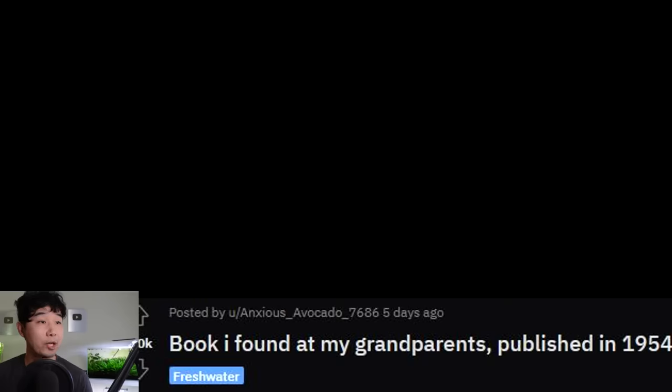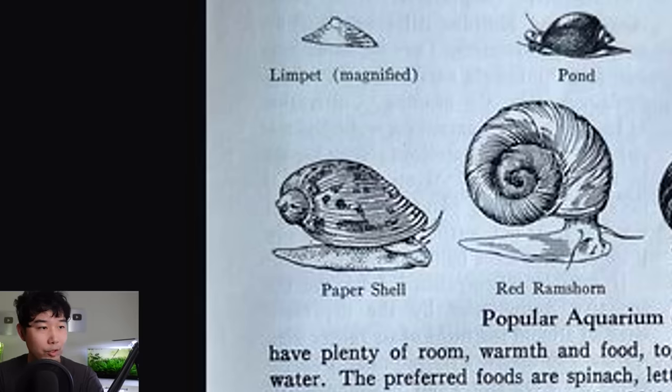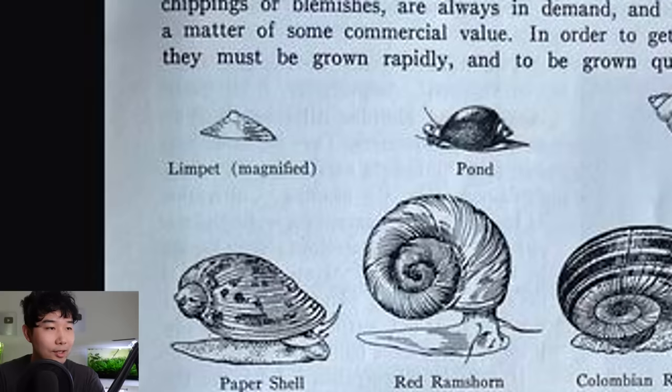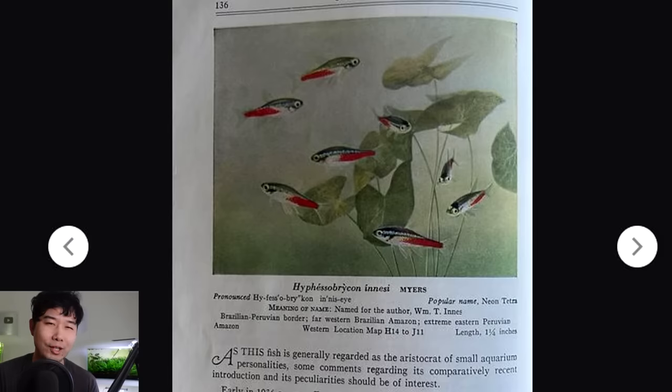I found a book at my grandparents' published in 1954 — I didn't even know they published books back then. Look at the harlequin rasboras swimming in what I can only describe as hornwort. Look at the leatherback binding though — that's crazy. Do they even still make leatherbacks besides bibles? This is already a 5 out of 5 book. What is a paper shell? Never heard of that one. Is that a pond snail? Red ram's horn, Colombian ram's horn, Australian red — no that's a pond snail. Limpet magnified — yo these drawings are peak.